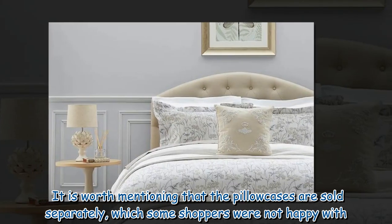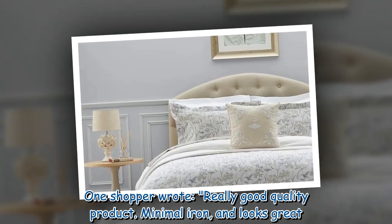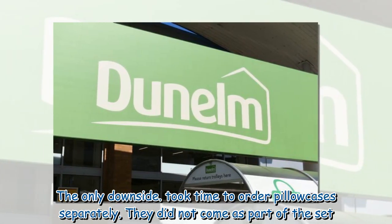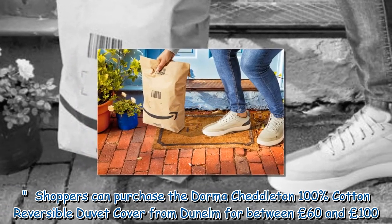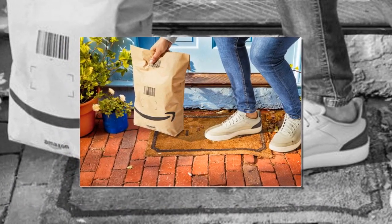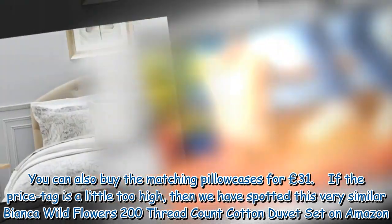It is worth mentioning that the pillowcases are sold separately, which some shoppers were not happy with. One shopper wrote: 'Really good quality product, minimal iron and looks great — the only downside is it took time to order pillowcases separately, as they did not come as part of the set.' Shoppers can purchase the Dormuch Edelton 100% cotton reversible duvet cover from Dunelm for between £60 and £100, and can also buy the matching pillowcases for £31.